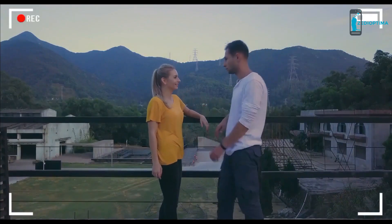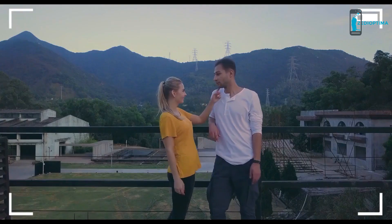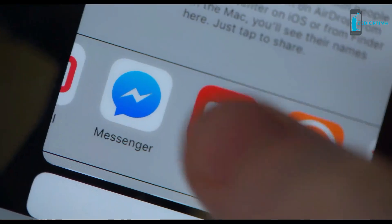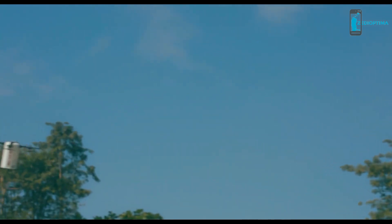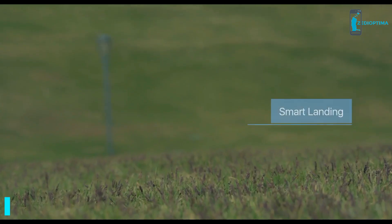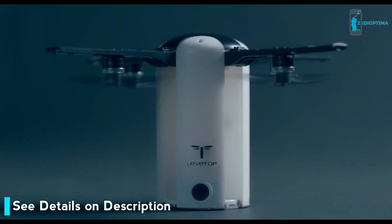With LevTop, you're free from the control stick and you take a picture whenever you feel like it. Once you got your shot, you can edit it on your smartphone and share your own aerial footage to YouTube or Facebook instantly. With our new precision positioning technology, in one click your drone returns exactly where it took off. We're committed to making LevTop the portable, affordable, and fun drone you finally deserve.